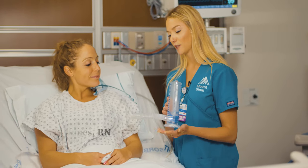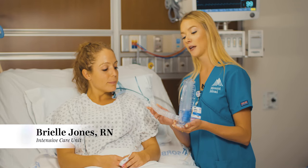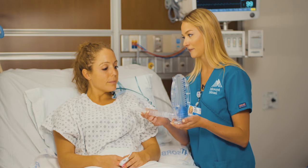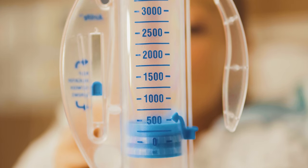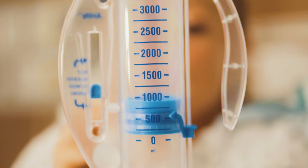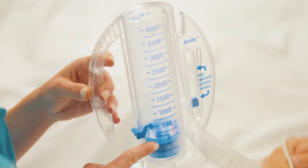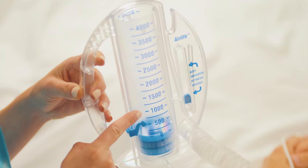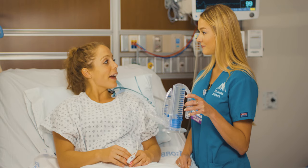This is an incentive spirometer. Using it will expand your lungs to help prevent infection. Place your mouth around this straw and inhale deeply. Your goal is to bring the blue marker above the 500 line while keeping the ball between the two arrows for as long as possible.